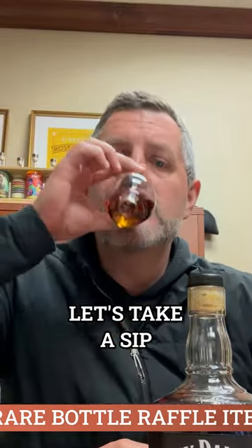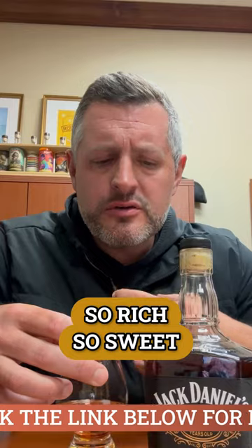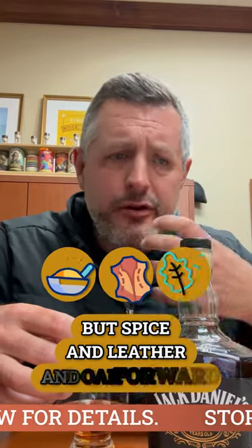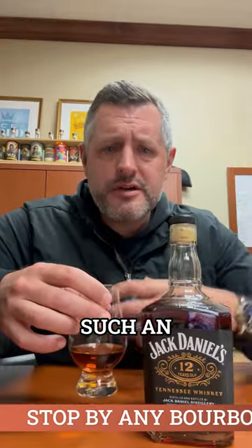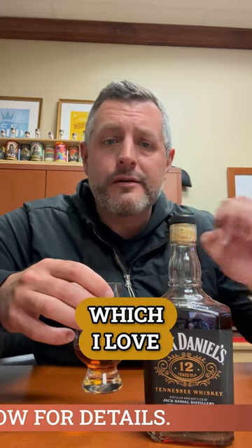Let's take a sip. So rich. The mouthfeel on these is so rich, so sweet. But spice and leather and oak all at the same time — it's such an explosion of flavor, but it's knit together so nicely, so well. It's so drinkable. 107 proof — that's the perfect proof for any whiskey, in my opinion. At 12 years old, it's not too oaky, but it is right there, right up to the line, which I love.